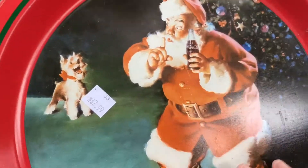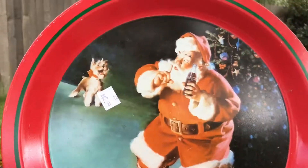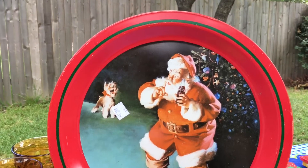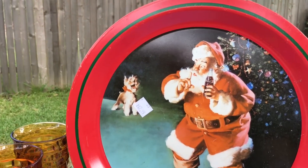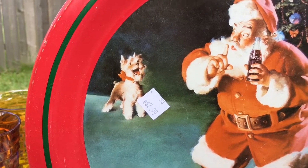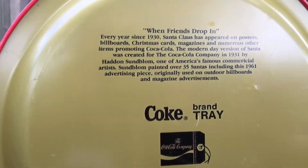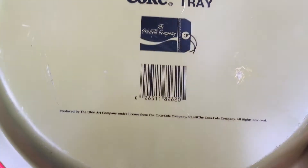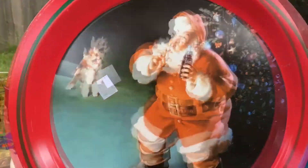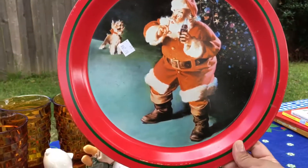I saw this two weeks ago — I was gonna pick it up, but it was the week I found all the Pyrex, and he was in my cart — this tin. But I ended up putting him back because I was on a budget that week and trying to stay under a certain price. But he was still there, so I did pick this tin up for myself for Christmas. He is so cute, like a little dog in the background all happy. I paid $2.99 for this — it's just a Coca-Cola Christmas tin. I thought I saw a year on this — there we go, 1988. So not terribly old, but I do remember these when I was a kid.